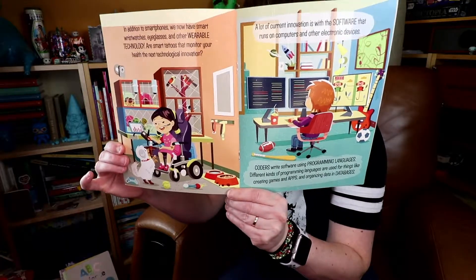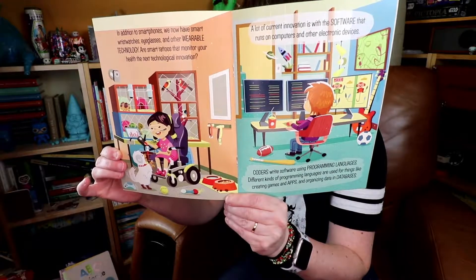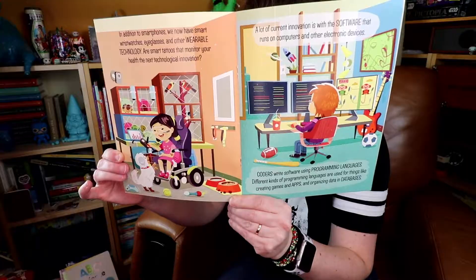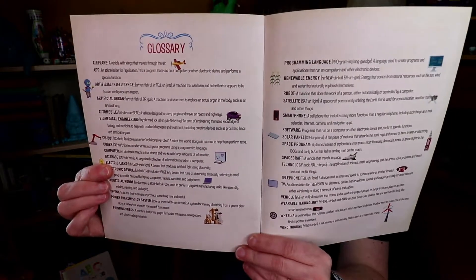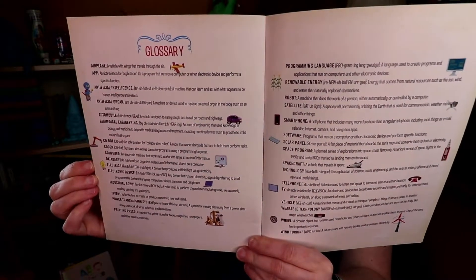When you're reading the pages, you'll notice some words are written all in uppercase, focusing on perhaps new words to add to your child's vocabulary focused on new technology. And at the back of the book you will find a page that gives a definition of those words and in some cases a phonetic pronunciation.